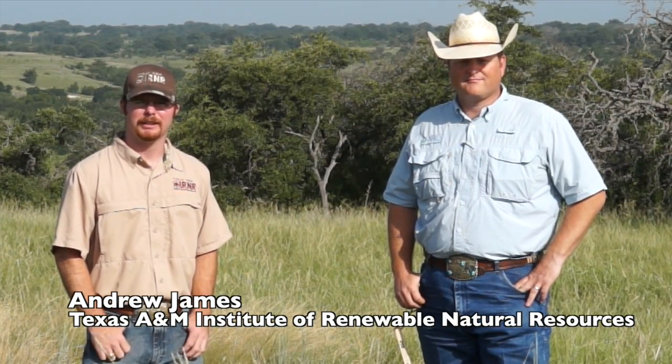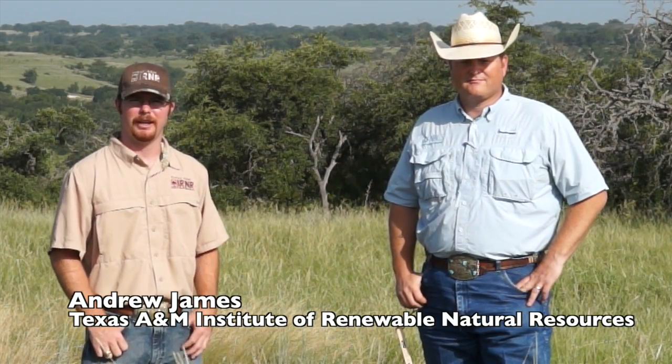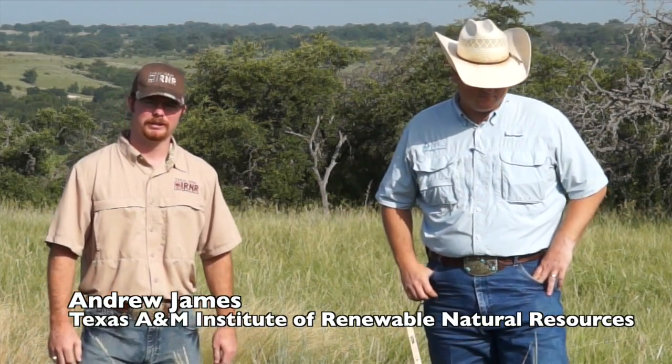I'm Andy James here with the Texas A&M AgriLife Extension and Institute for Renewable Natural Resources. Today we're here on the Hannah Ranch in Correale County, Texas, and we're going to talk a little bit about the importance of using grazing management to benefit quail habitat.